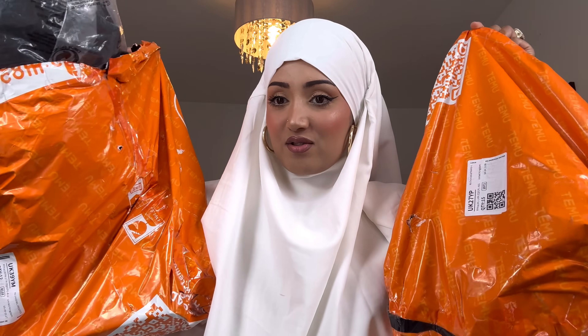Hey guys, assalamu alaikum, welcome back to my channel! I hope you guys are doing really well. Please don't forget to subscribe, hit that notification bell, like, comment, and share my videos. Today Temu have collabed with me again — thank you so much! This is the second collaboration with them. They've sent me 320 pounds worth of goods. This is a paid collab and I'm giving my honest reviews on all the products.